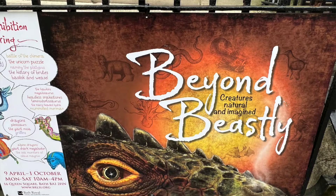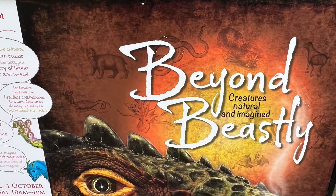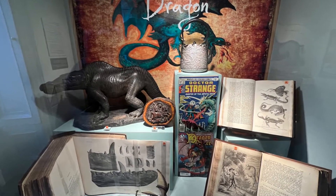Matt, this has the makings of a fun exhibition — I can see that just walking in. What was the idea behind it? Well, 'Beyond Beastly' has the tagline 'creatures natural and imagined,' so we're looking at mythological creatures and their origins and people's imaginings about them, but we're also looking at the transition towards a natural or rational scientific understanding of the natural world.